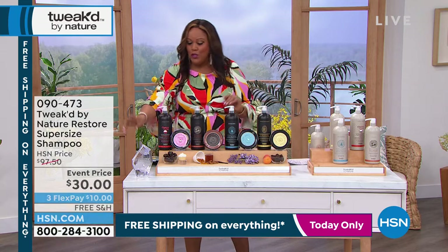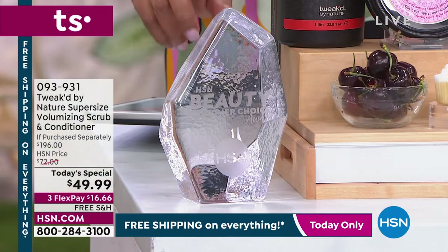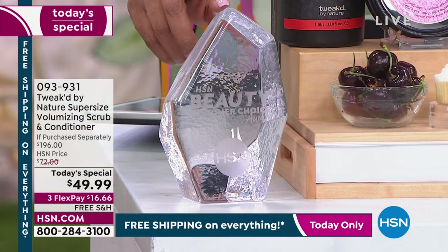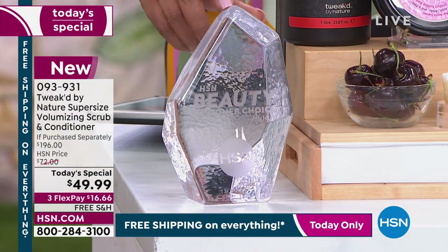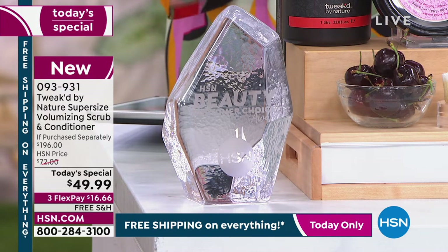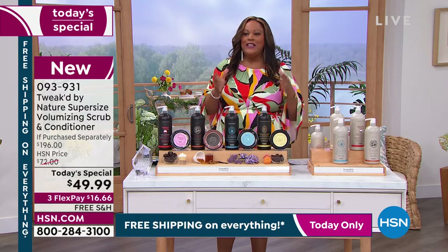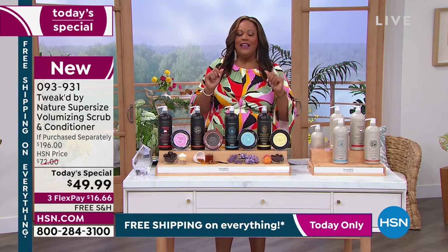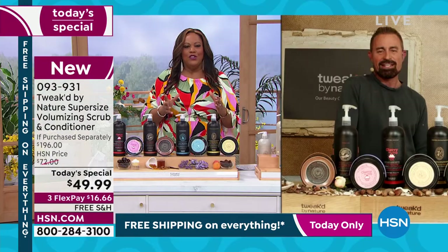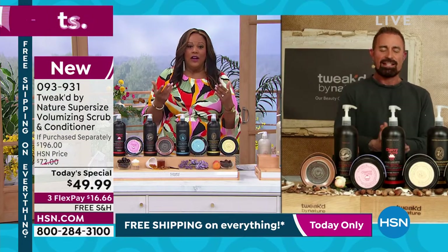Tweaked by Nature has won more than half a dozen awards here at HSN — customers voted it number one skincare line. I want to go to Dennis Simiani. He's amazing — he really created Tweaked by Nature when his own mother went through some treatments and lost her hair and was really having a tough time.